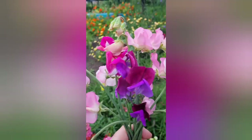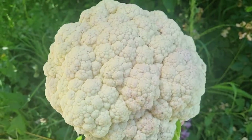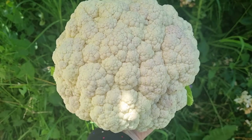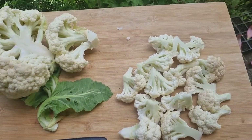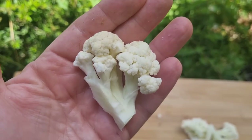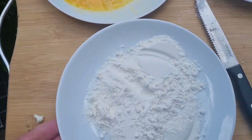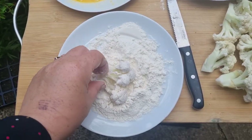I just want to harvest one last thing — a little garden posy of fragrant sweet peas. Here's that big head of cauliflower; I'm going to make a very quick recipe with half of it — cauliflower teriyaki bites. I've just chopped up about a third of the cauliflower into little bite-size pieces. Next up I've got an egg whisked, a plate of flour, and some breadcrumbs.